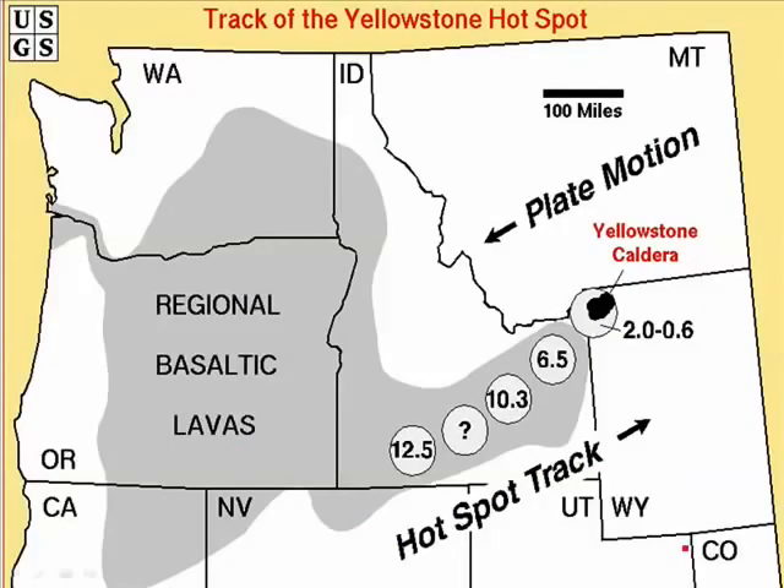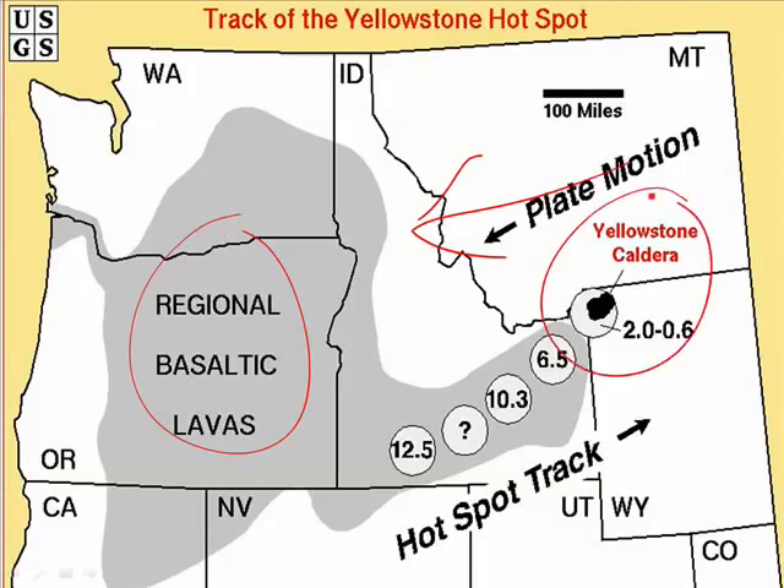When a hot spot showed up underneath North America, it first started to melt the mantle. The result was huge basaltic lava flows that created the Columbia Plateau. But as the North American plate kept moving over that hot spot, it is now underneath the Yellowstone caldera. Yellowstone is a mega-volcano simply because that hot spot eventually started to melt the felsic crust of the Earth, and that felsic magma came to the surface and made a mega-volcano.